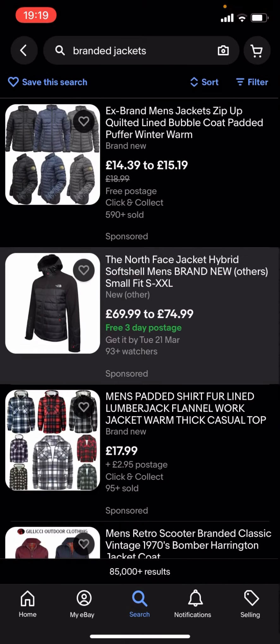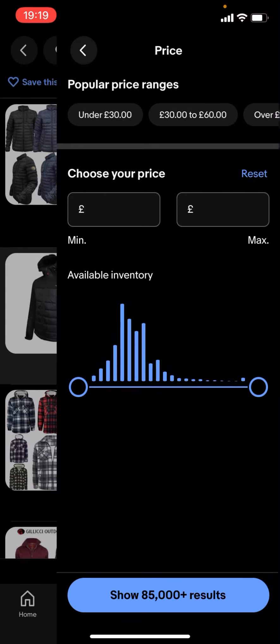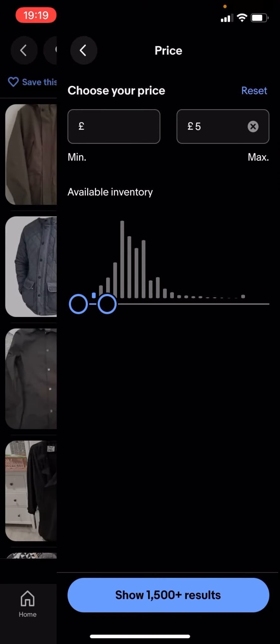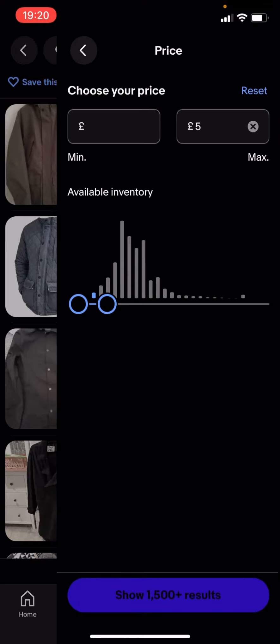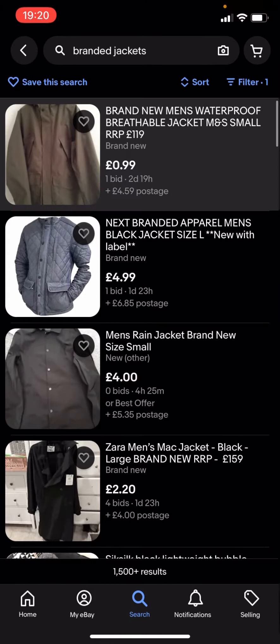So what you're going to have to do is go back and type in filter. You've got all these different options — click on price and drag it along to, let's say, £5 for example. It says 'show 1500+ results' — click on that and you'll get given loads of different jackets.